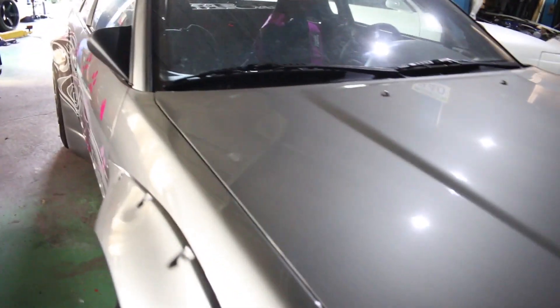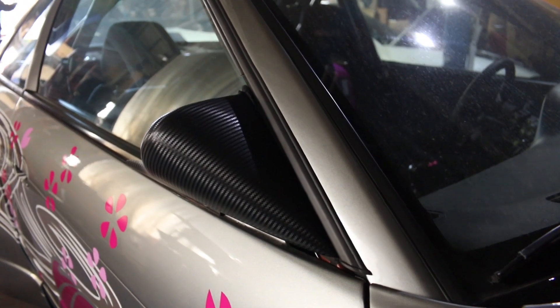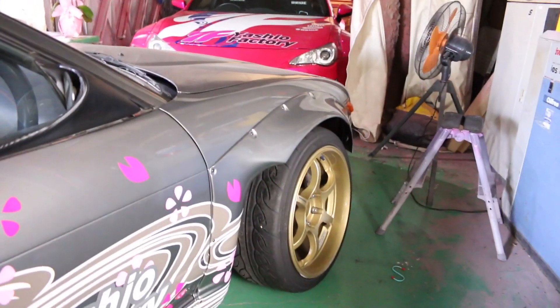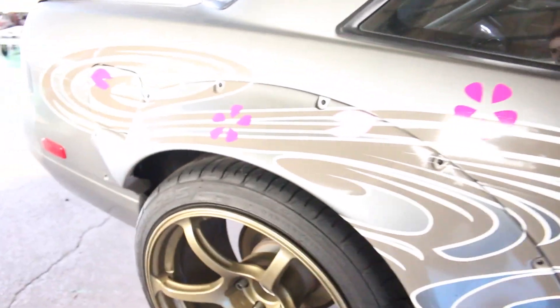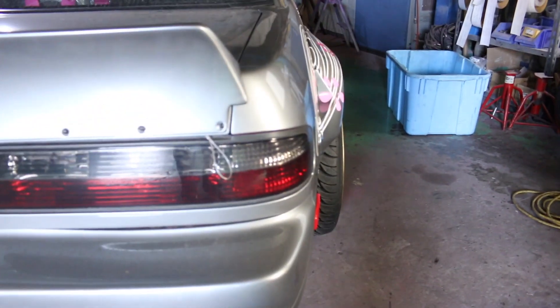Over here it looks like a PS13 - it's quite hard to see, I think it is. It does have wide arch extensions as well and this looks really nice. Look at those wing mirrors - aerodynamic, I like the look of those. Crazy camber on the front again, and look how wide these arch extensions are.